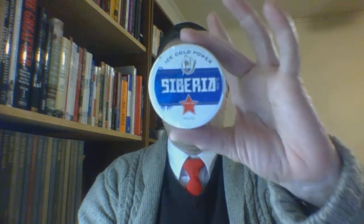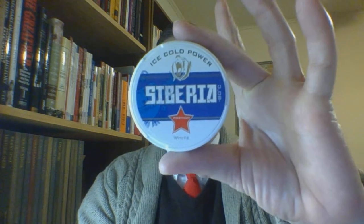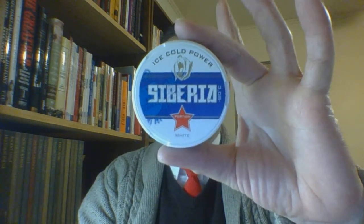Ice Cold Power — I'm not quite sure about that name. Much better if they just had 'Blue' up there. And the screaming bear — it's not like screaming as in a roar; it's sort of like screaming in pain. I don't know about that part. The back I'd love to be able to read in full. So this has been the review of — in my mind a standalone product — Siberia Blue, aka Ice Cold Power. It is a white portion snus.